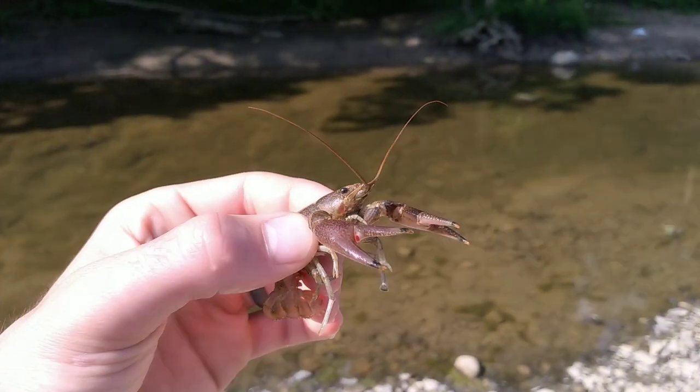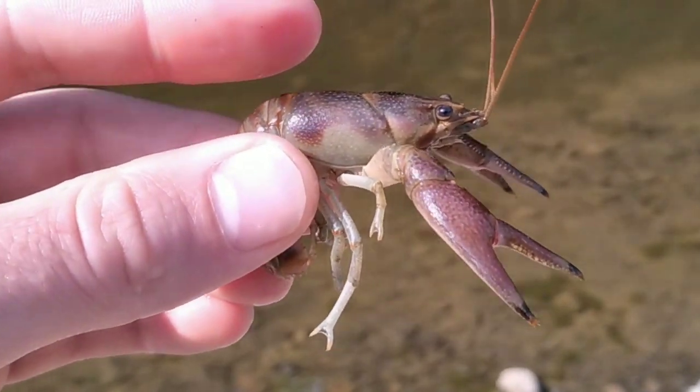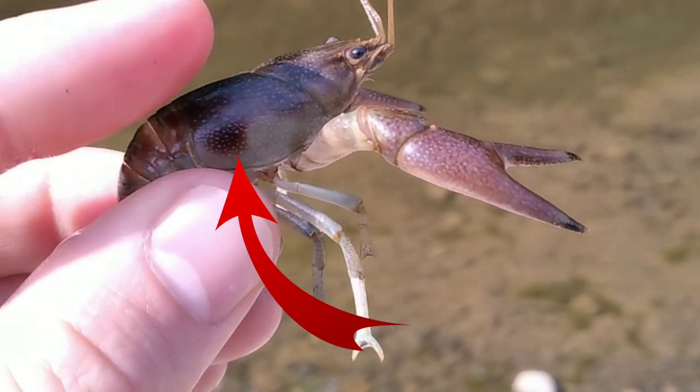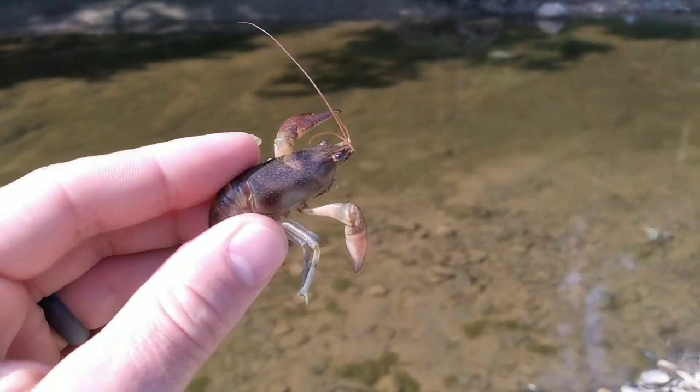So how do we know it's a rusty crayfish? Look at the tips of those pinchers — they're wrapped in black. Also, on either side of the cephalothorax, there's that rusty patch. You see it right there on top of my thumb, and that's on either side.